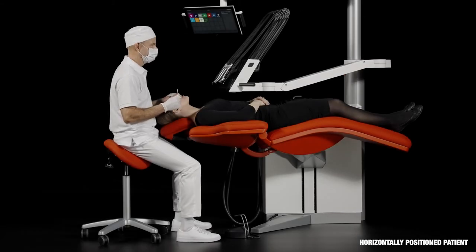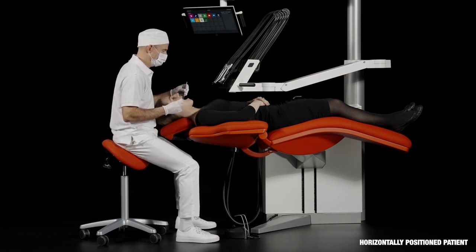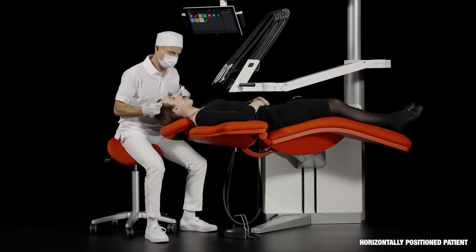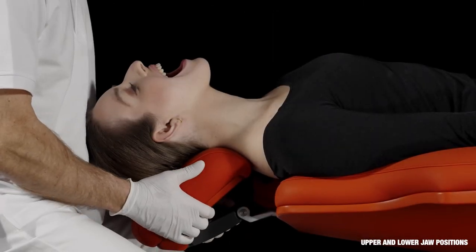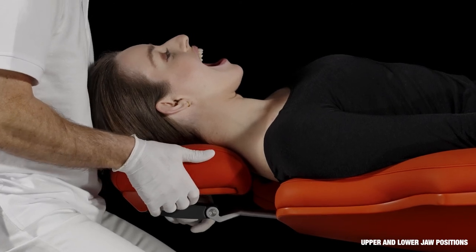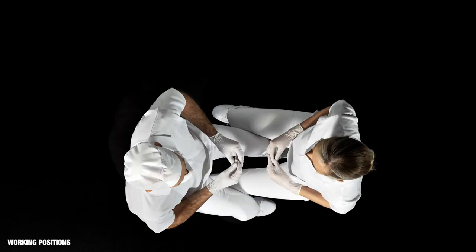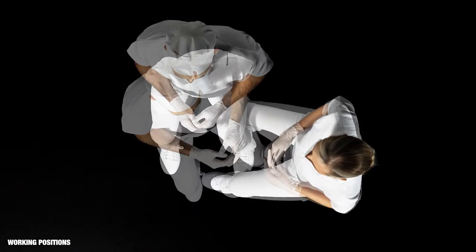To see well without bending or straining the neck, spine or upper body, the patient must be positioned horizontally and the chair must be lifted. The patient chair is designed to allow the operators to work in all positions from 9 o'clock to 3 o'clock with lots of space for legs and feet. The neck rest can be positioned in an upper jaw position as well as in a lower jaw position. To see all surfaces of all teeth while sitting well, the operators can choose between 4 different working positions, and the patient's head should be placed in one of 6 different positions.